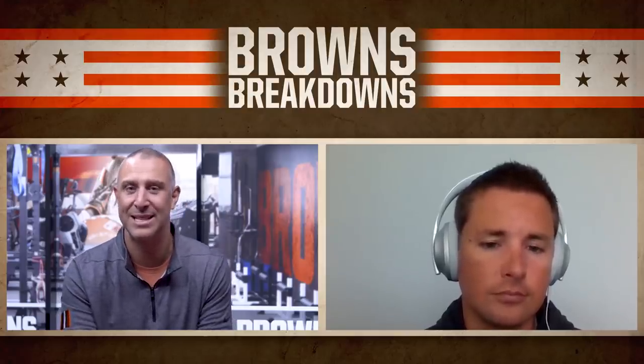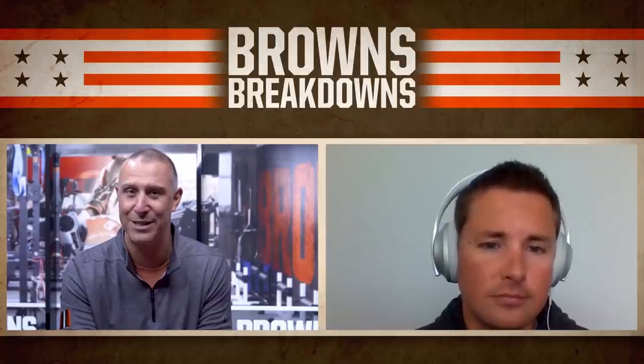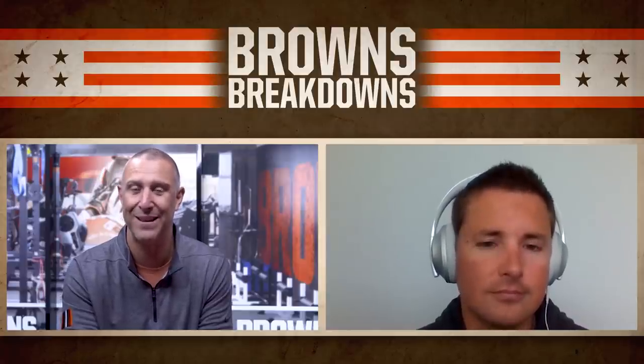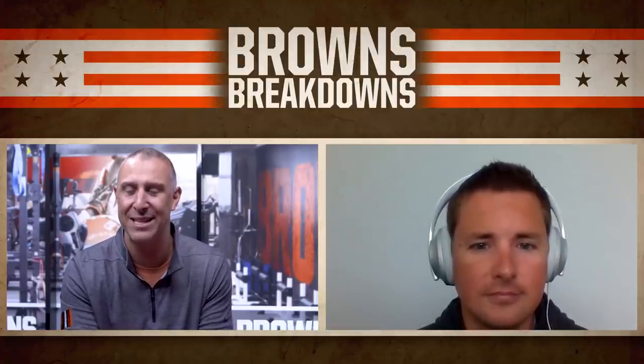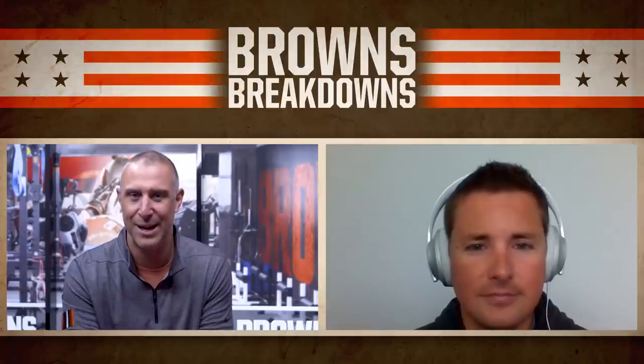Speaking of instincts, the next Browns Breakdown will look at safety Richard LeCount, who had a very strong accounting of himself in the SEC, where he was a captain for Georgia. For Dane Brugler, I'm Nathan Segura — thanks for joining us on the Tony Fields edition of the Browns Breakdown.